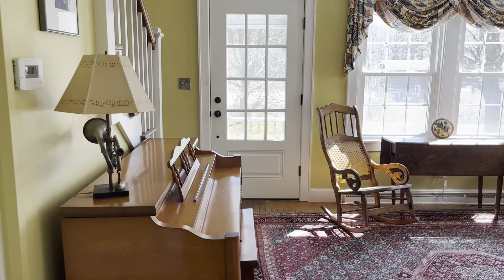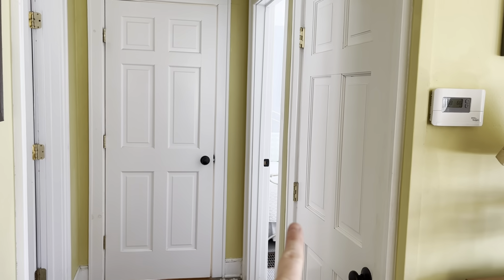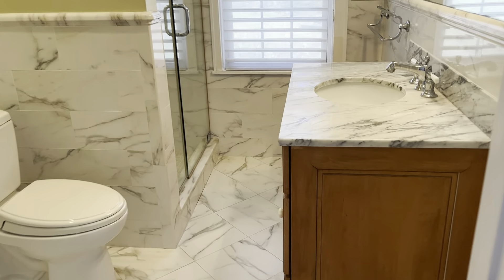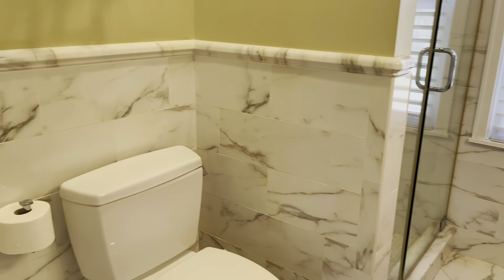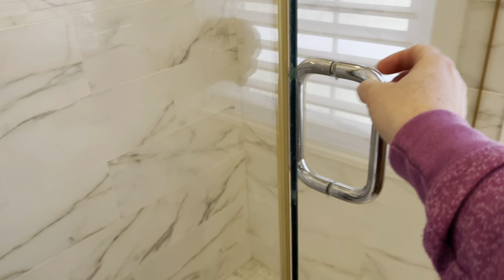Moving back towards the front room, instead of circling to the right, here on the left there are two bedrooms, a basement door, and a full bath on this level. So this lovely marble bathroom has an upgraded countertop and tile all the way around the lower portion of the room. It is a three-quarter bathroom, so you do have just a shower in this room.